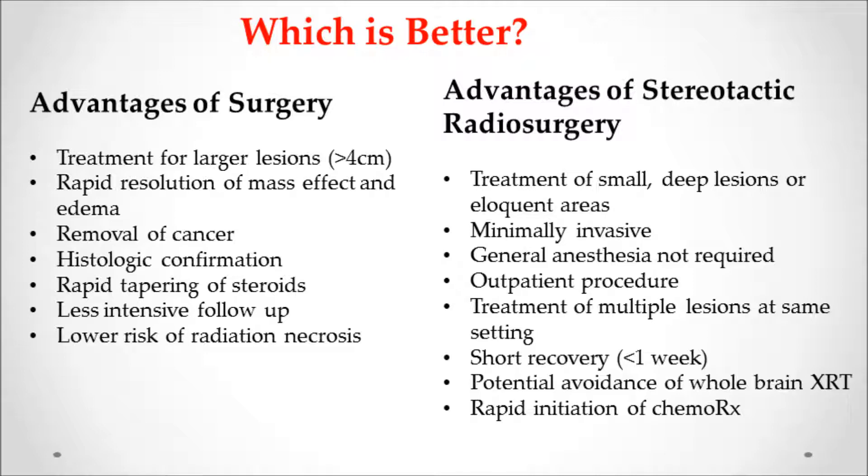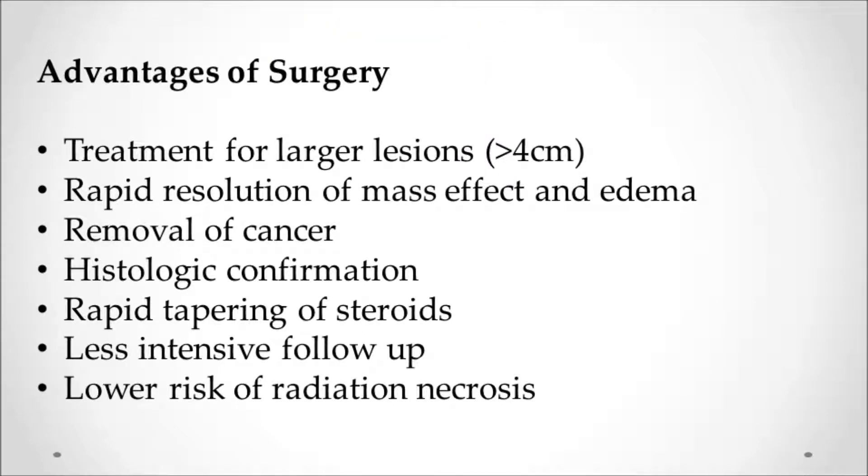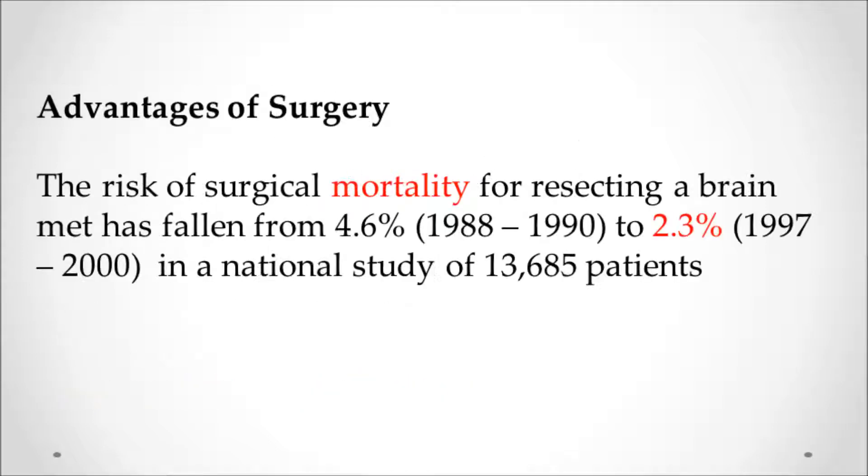Each one has some advantages. With surgery, you can treat larger lesions over 4 centimeters, get quicker resolution of mass effect, pressure, and swelling, and get the cancer out of the body. You can histologically confirm the cancer type or run more genetic testing, more quickly get off decadron or steroids, and follow-up is less intense with less risk of radiation necrosis. However, there is a risk of surgery — the mortality of brain surgery, which is low, down to 2.3% nationally, but the risk is still present.